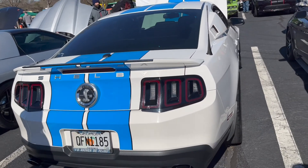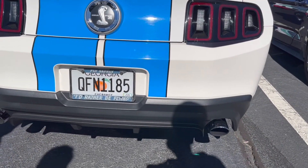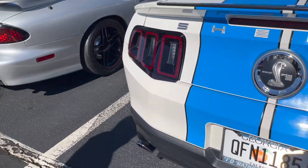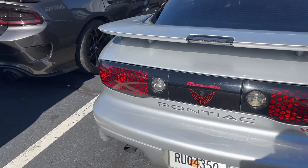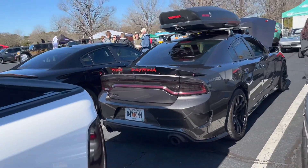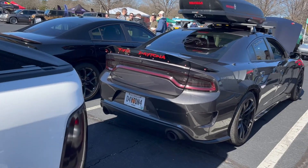We got an older Shelby GT500. Whatever this is - out of Trans Am. Sorry guys, don't kill me, I don't know all these cars. Still learning.